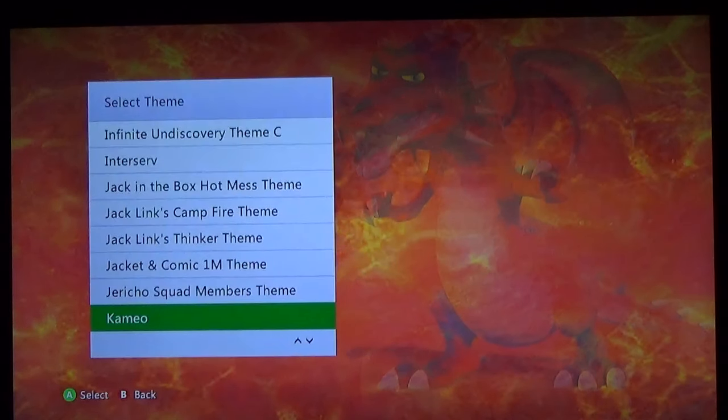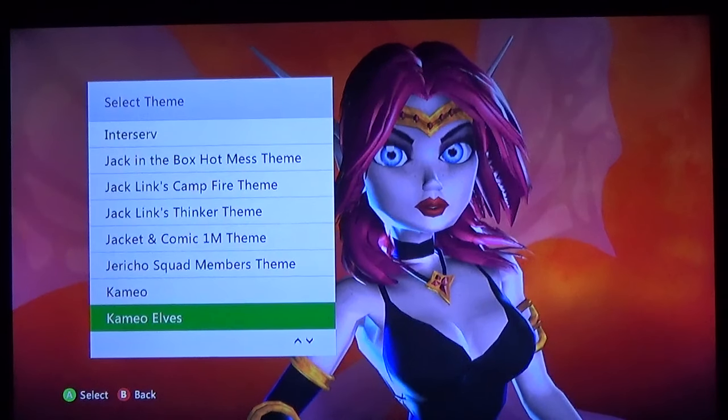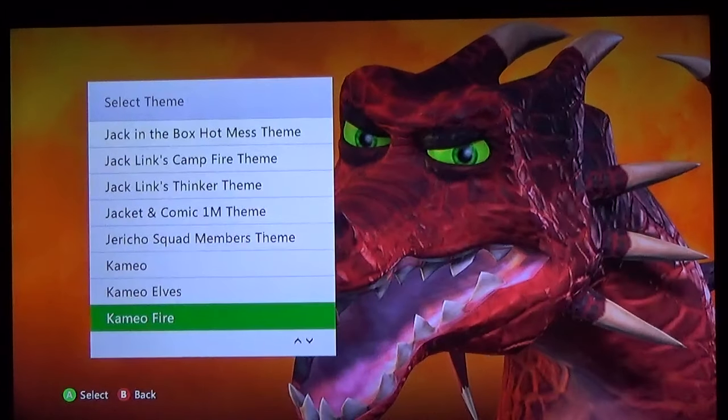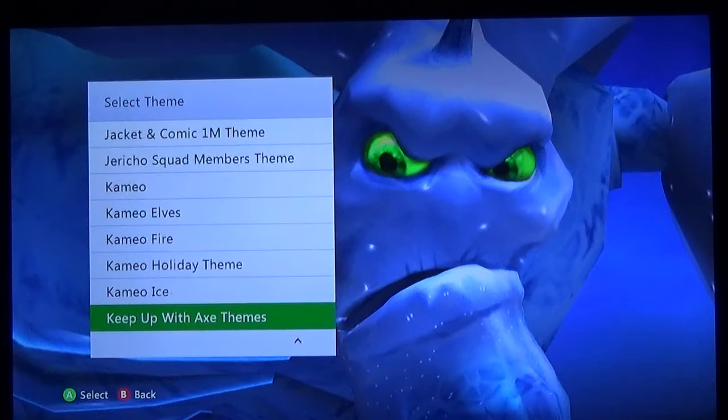I downloaded some Kameo ones because Kameo was an underrated game — it wasn't great but definitely a solid good game. You got the Elves theme pack — her eyes look like she's so surprised, maybe she got some Botox for her eyebrows. Kameo Fire — it's kind of a goofy-looking framing but it's actually pretty high quality. You got Kameo handing you a little gift there. And her ice monster form.